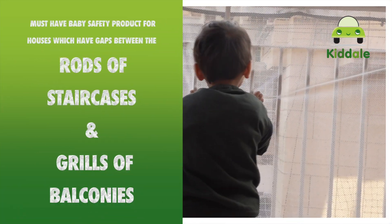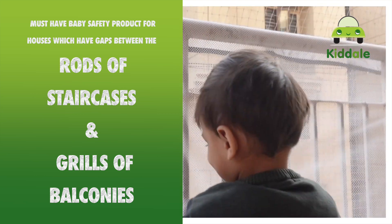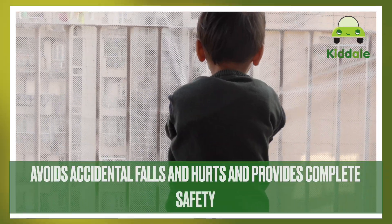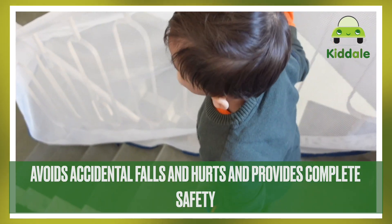So basically, it is a must-have baby safety product for houses which have gaps between the rods of the staircase or grills of the balcony. This safety net avoids babies from accidentally leaning their head out from between the rods, thus avoiding any sort of accidental falls or hurt.